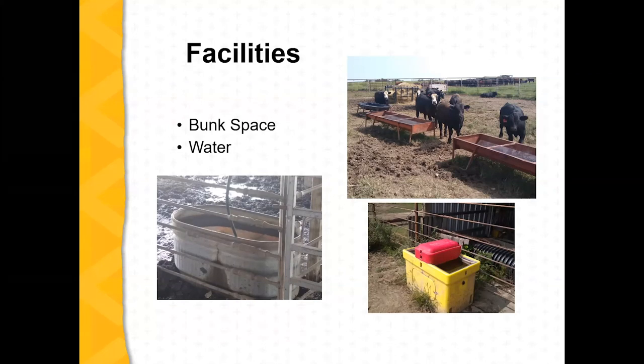The picture on the upper right shows some of our bull calves — we have 11 of them. So we need at least about 16 to 18 feet of bunk space. Those bunks there are eight feet, and we actually have 24 feet of bunk space for that group of bulls, so there's plenty of space for them all to be at the bunk at the same time.